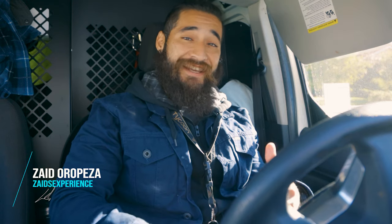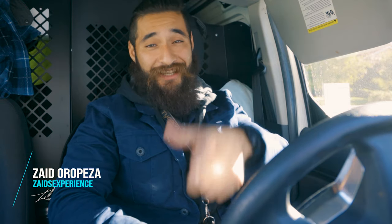Hey, what's up guys, Zaid here with another episode of Zaid's Experience. So today we're going to be looking at my genetic report. I know it's been a long time coming but it's finally here, so come with me and let's check this out.